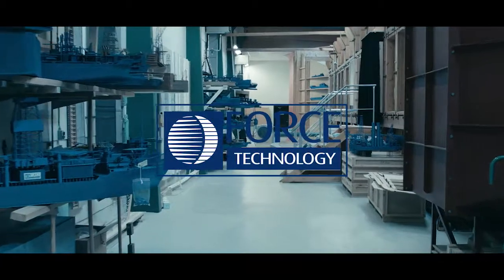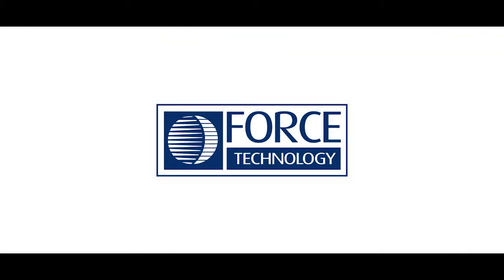FORCE technology — your trusted advisor. For more information, visit our website.